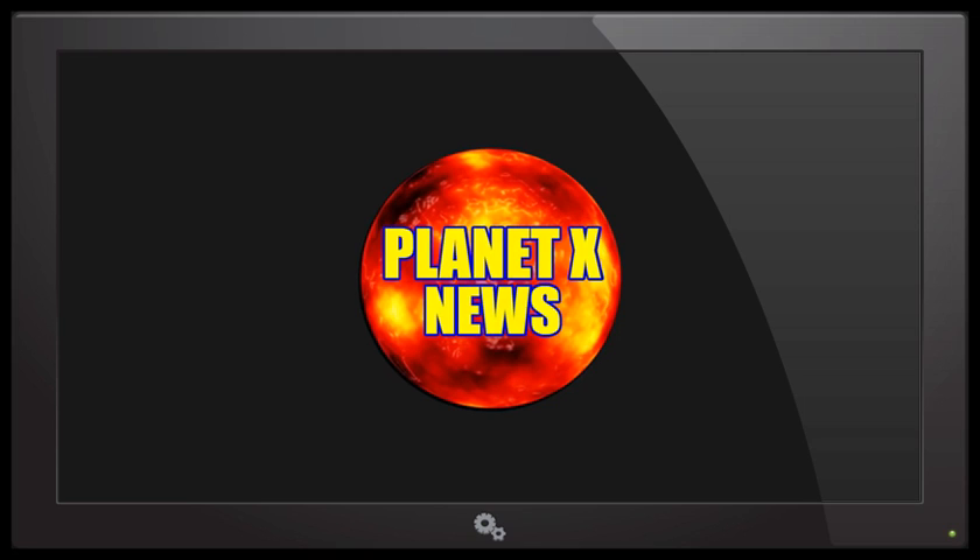Ladies and gentlemen, we're going to be getting into an article. The article that the doctor wrote is concerning the internal temperature increase in the Earth's mantle, and it is due to the presence of a brown dwarf star in the solar system. This was dated just a few days ago, and she's been doing some absolutely incredible work. Over the course of the next several days, we're going to be having some groundbreaking information — possibly as early as tomorrow or Wednesday, so definitely stay tuned.